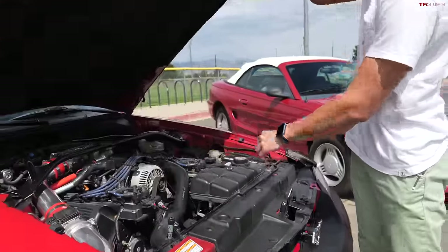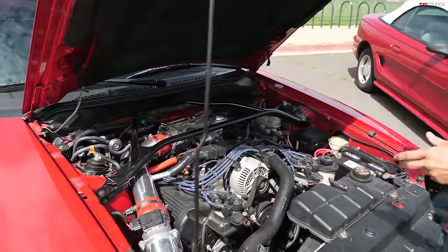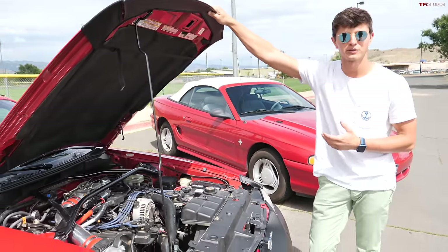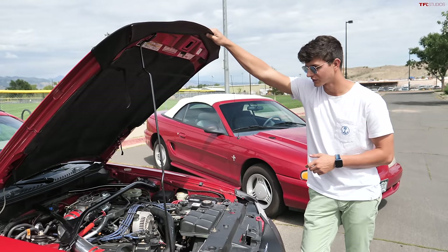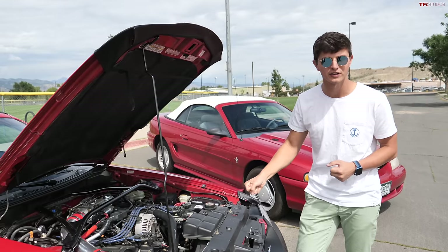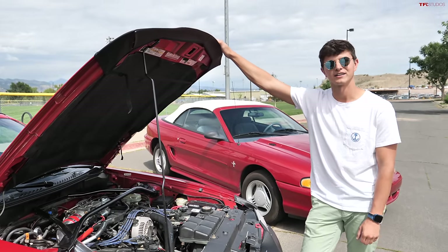Under the hood of our Mustang GT is really the main thing that separates these two cars — a 4.6 liter V8. It doesn't make a shocking amount of horsepower at 215 horsepower, but it does make 285 pound-feet of torque. It's a nice torquey engine that gives you a push in the seat; you don't really have to downshift to pass anybody, but it's not shockingly fast.